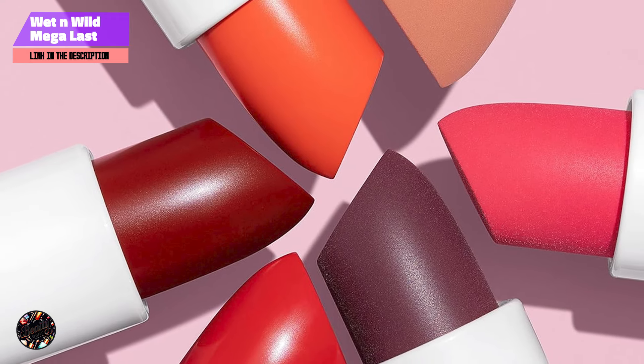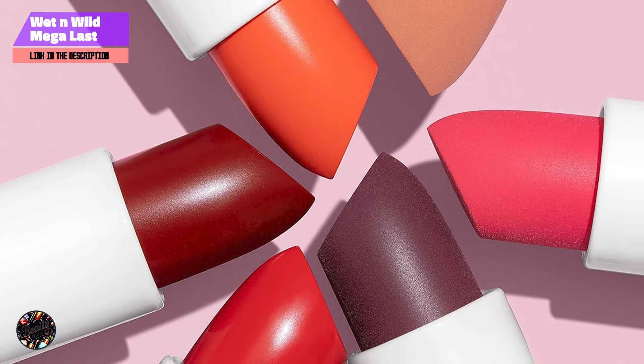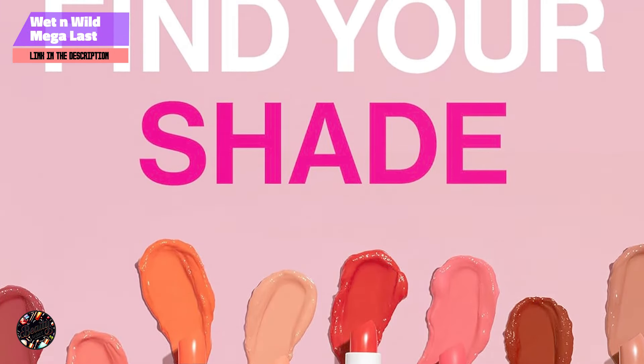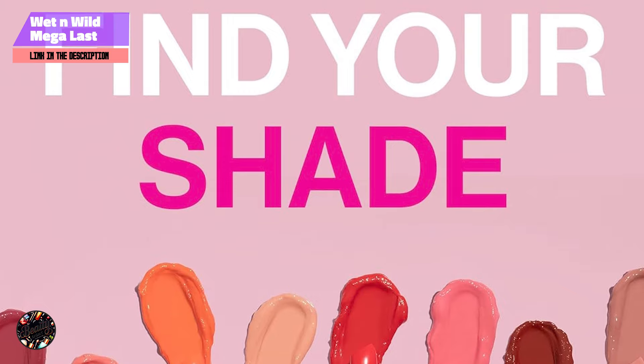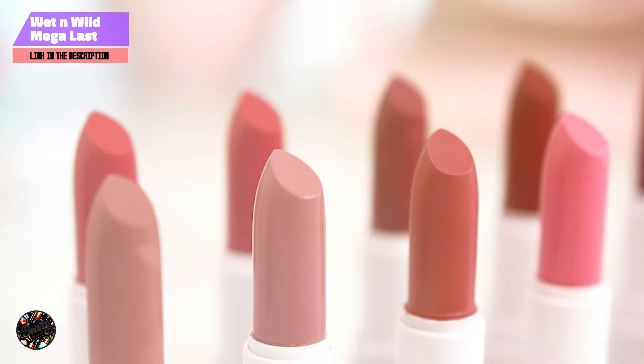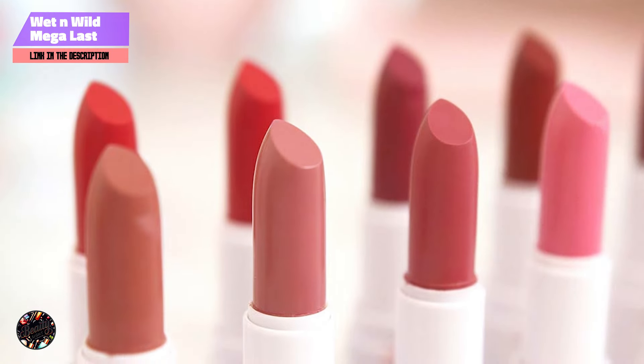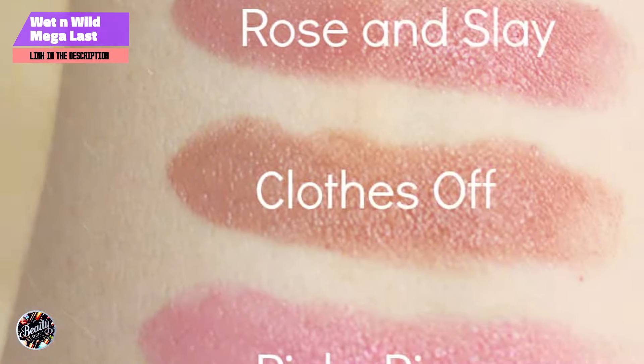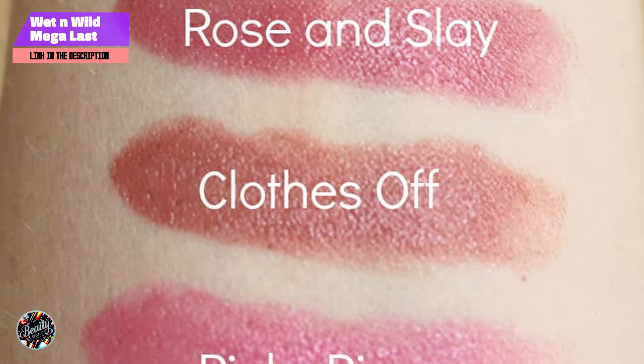Choosing the right lipstick color is about more than just finding a shade you love — it's about finding a formula that fits your lifestyle and needs. Whether you're looking for a long-lasting matte, a hydrating balm, or a high-shine finish, the lipsticks we've discussed today offer something for everyone. Remember, the best lipstick is one that makes you feel confident and beautiful, no matter the occasion.